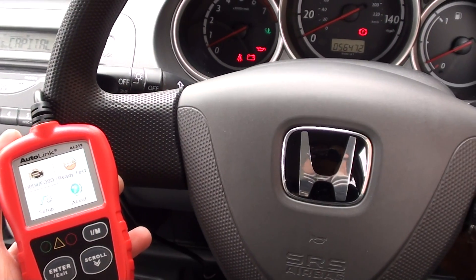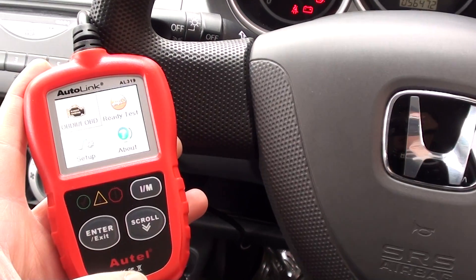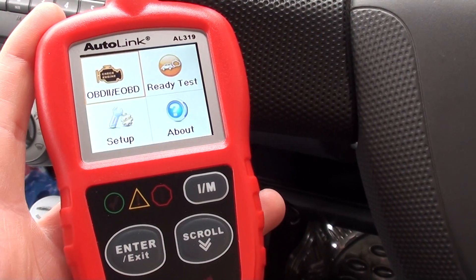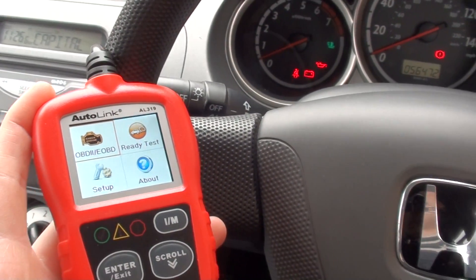Hey guys, right now we're in a 2005 Honda and we're just having a look at the Autel Autolink AL319. We're going to see if we can diagnose any fault codes in this vehicle.